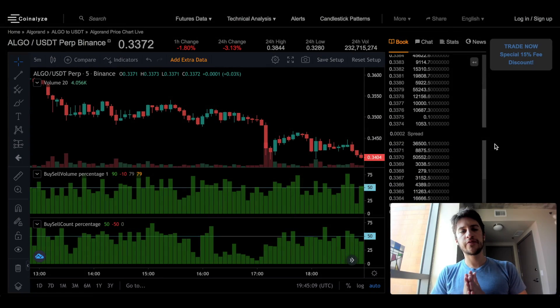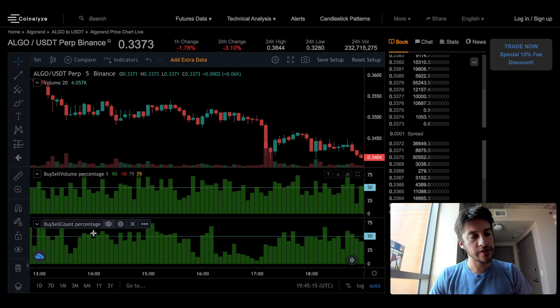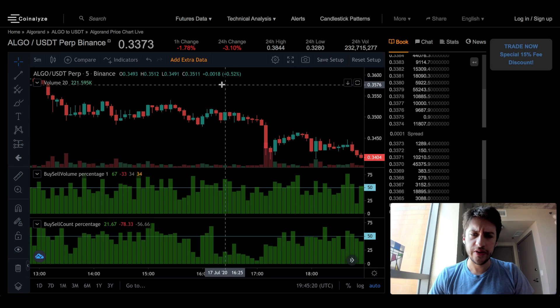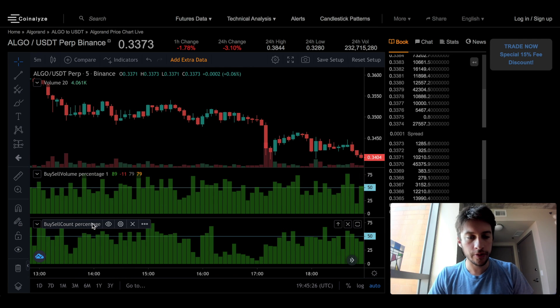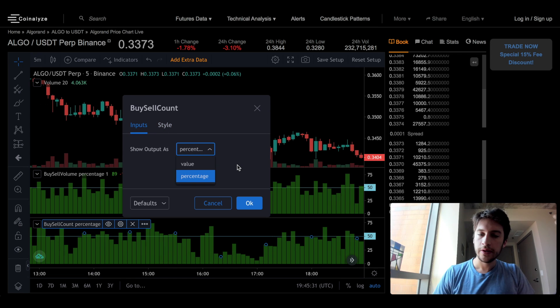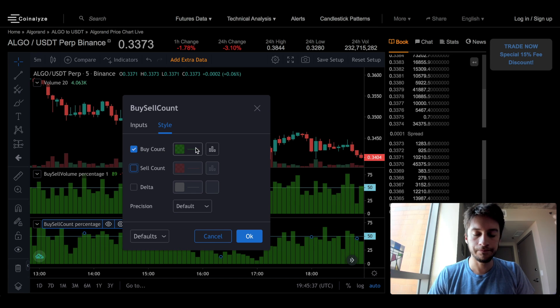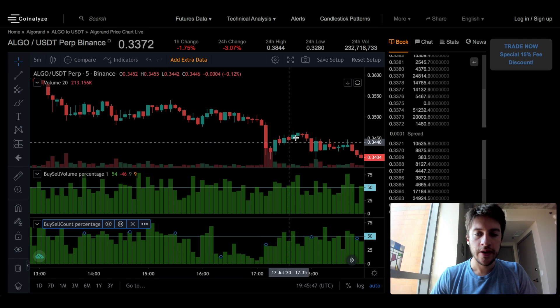In today's video through Coinalyze, we are going to be looking at two of my favorite volume metrics: buy volume percent and buy count percent for each candle. First, I want to show you guys how to actually get this indicator. You click indicators, then type in buy-sell volume percentage or buy-sell count percentage. You can get both. When you go to it, you're going to want the input as a percentage, and you're going to want the style set to buy count only. It's a percent, so these would just be a mirror, and the delta of the percent wouldn't be that helpful. That's how you actually get to it.